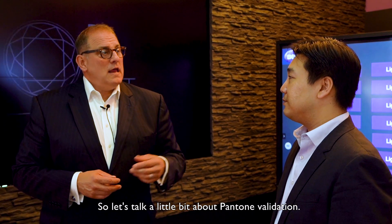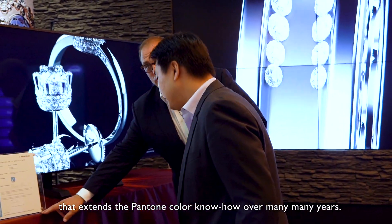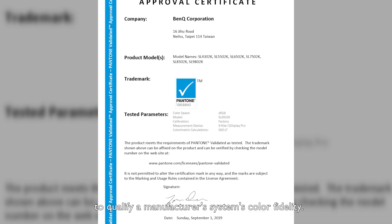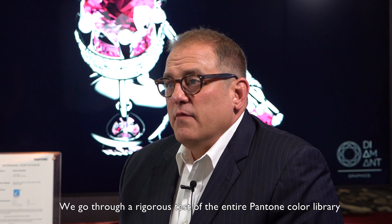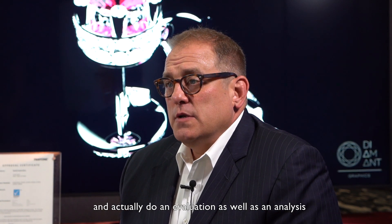So let's talk a little bit about Pantone validation. The Pantone validation program is a licensing program that extends the Pantone color know-how over many many years to qualify a manufacturer's system's color fidelity.